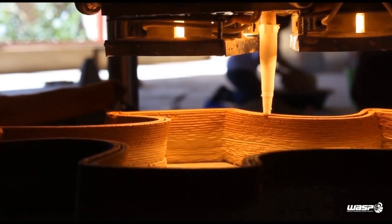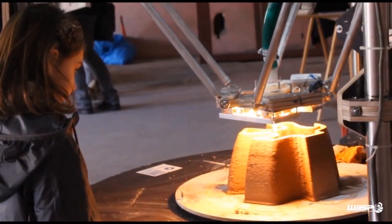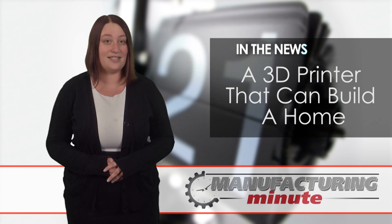WASP expects that this technology will not only prove beneficial to housing shortages in developing nations in poverty-stricken areas, but also the future of self-manufacturing. They call this vision the maker economy, in which 3D printing can benefit the basic necessities.